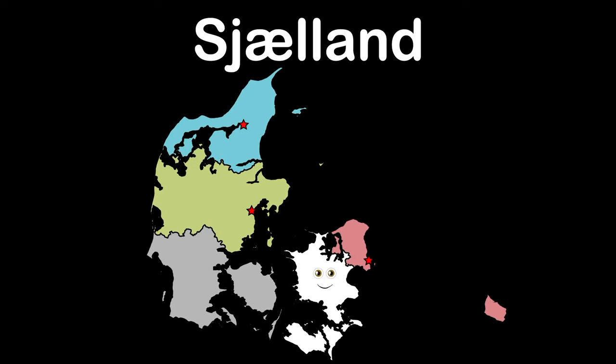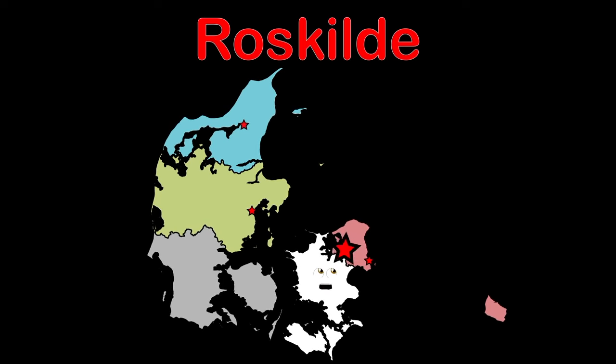Sjælland region — that is my regional name. My largest city, Roskilde, in my north it has fame.